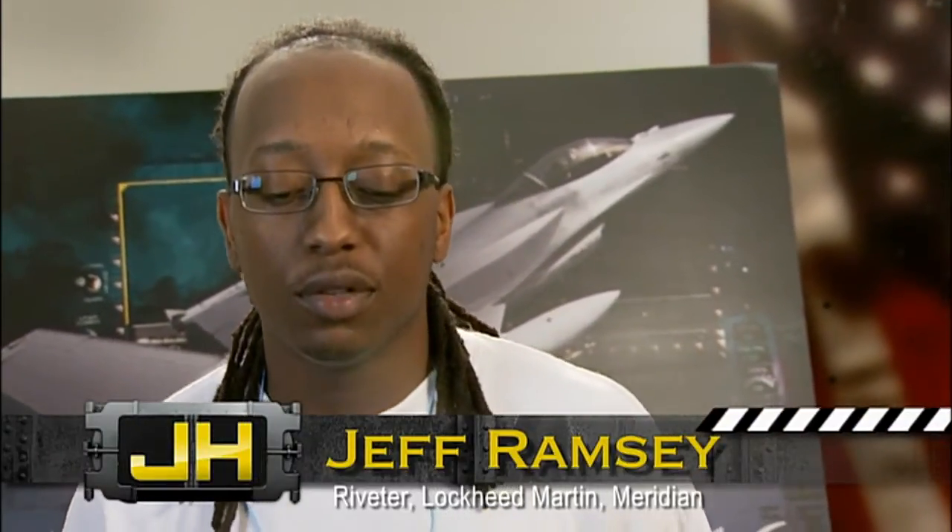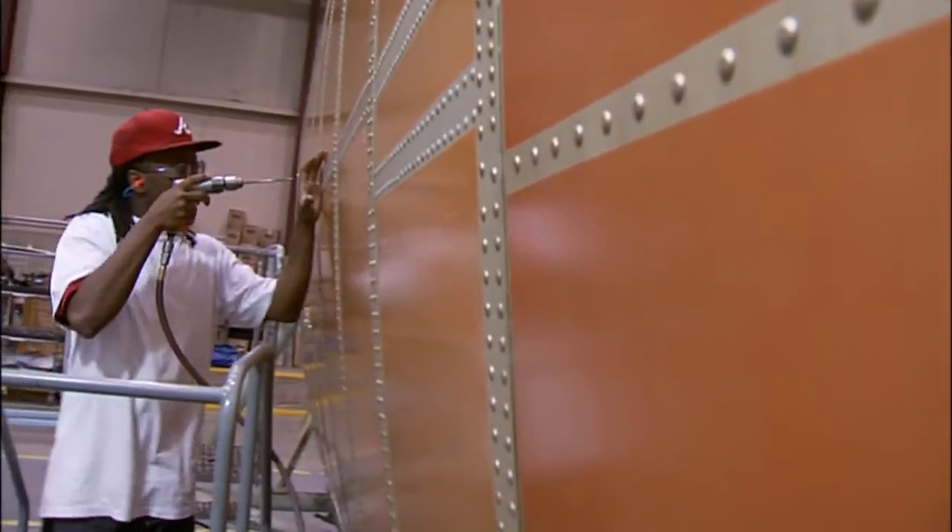What attracted you to Lockheed Martin? Lockheed Martin has a very respectable name in Meridian, Mississippi — very good job. In these times, it's very important to have a good job and to keep a good job. So any opportunity to get on with Lockheed Martin, I wanted to take advantage of it.